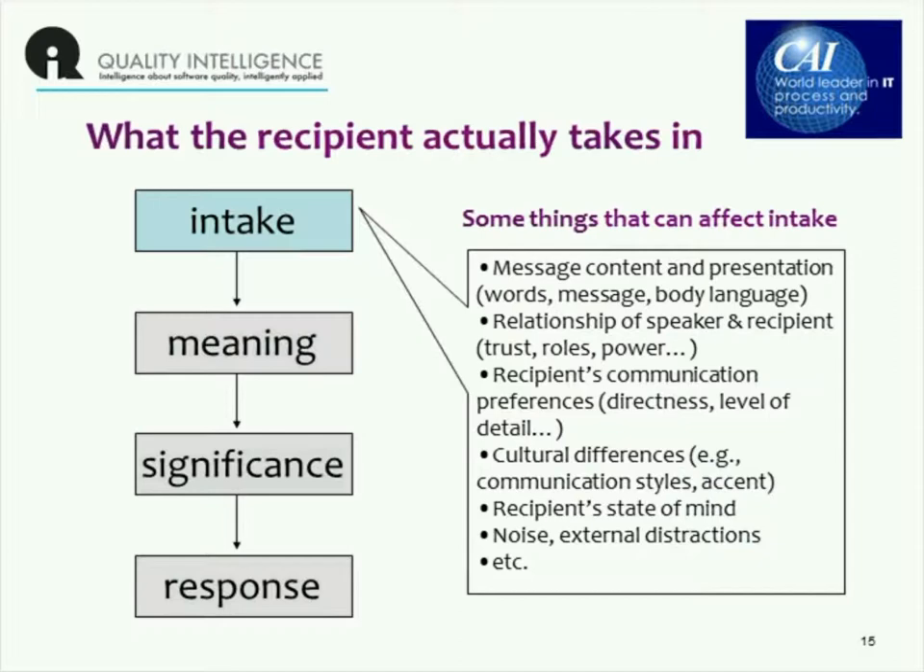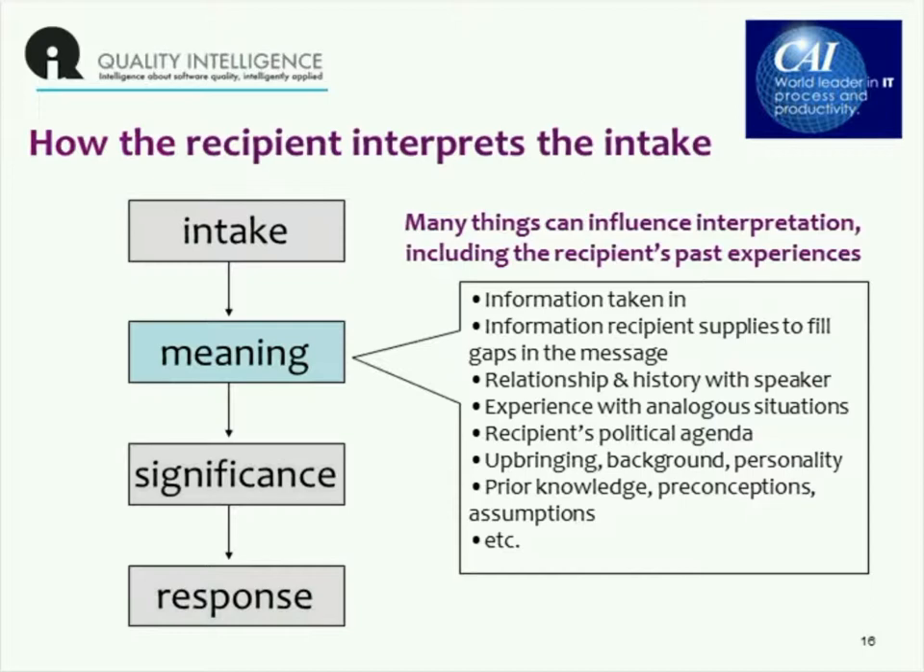When someone has taken a message in, they begin to attribute meaning to it and interpret what they've heard. There are a lot of things that can influence that as well. One thing is the information that the recipient might supply themselves to fill in any gaps in the message — we don't typically spell out every single word. There's a great example of this in an excellent article Dale Emery wrote on the Satir Interaction Model, which is in the references at the end.